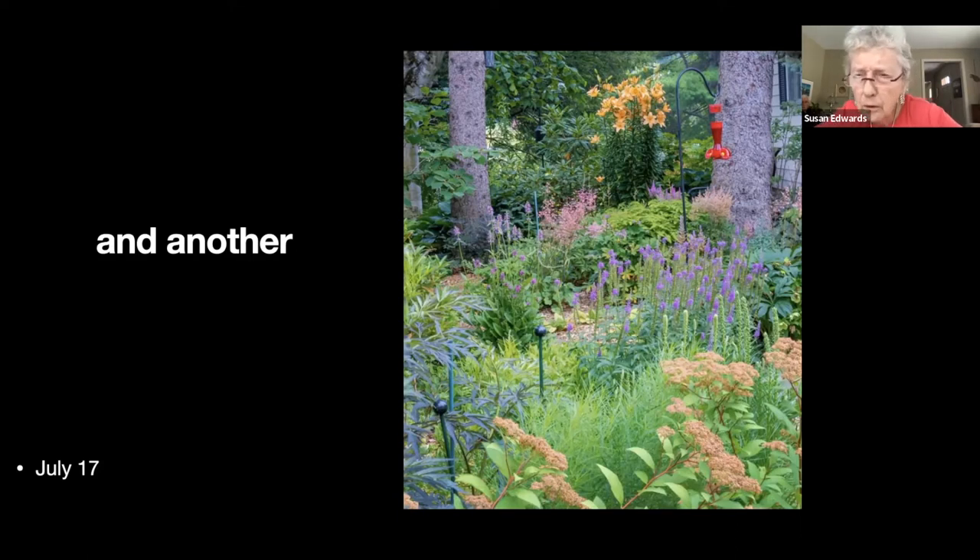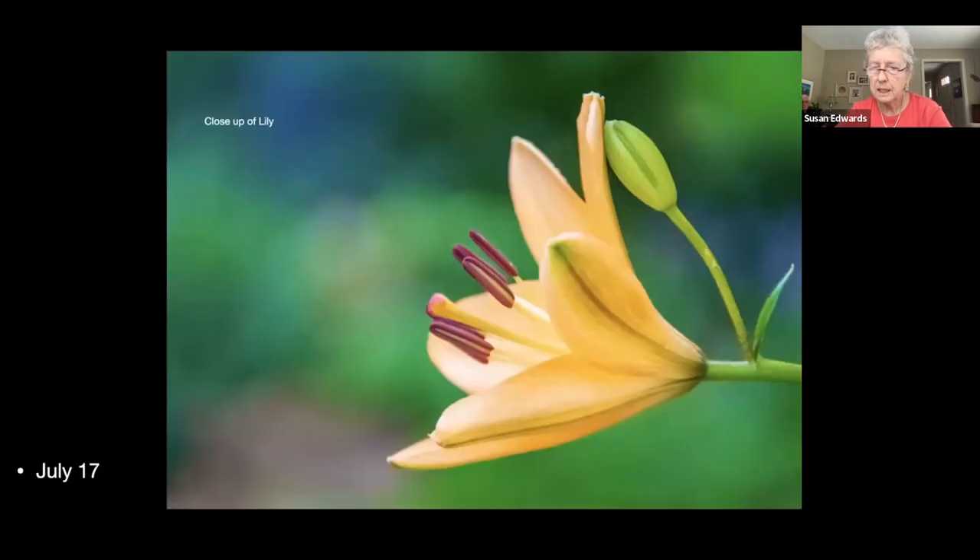I think this purple thing might be betony — and the spirea at the front is actually a 'Gold Charm' spirea. There's a close-up of that particular lily.